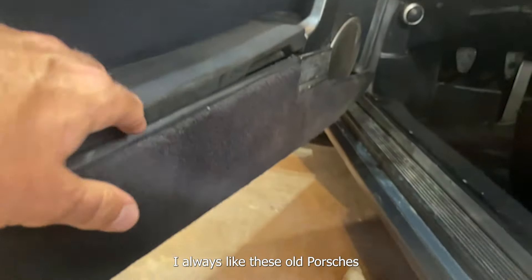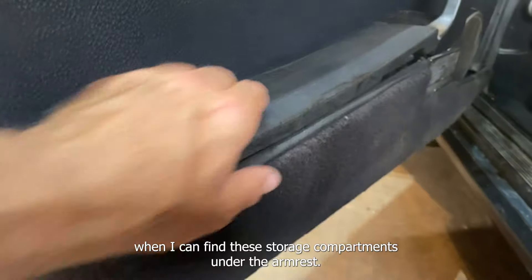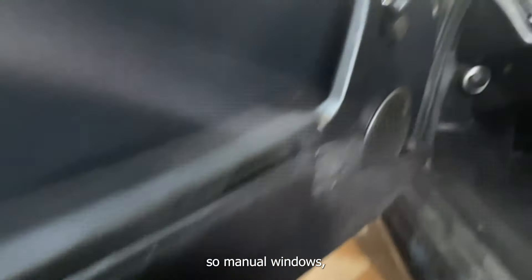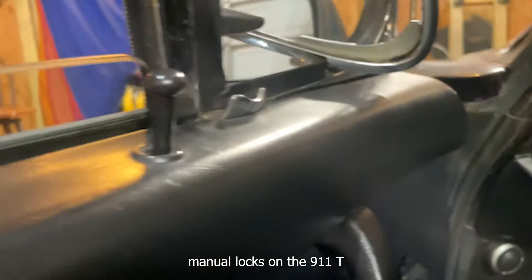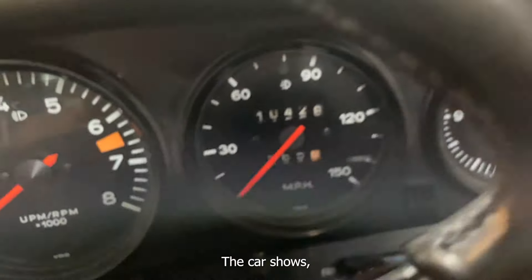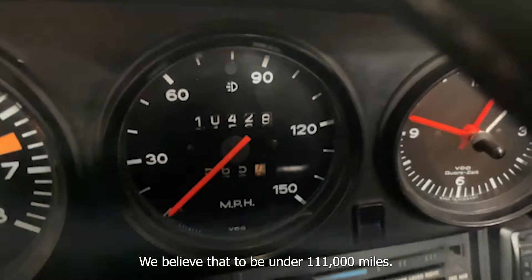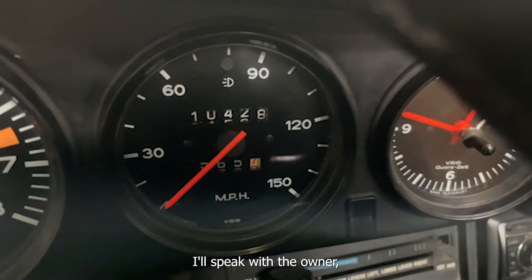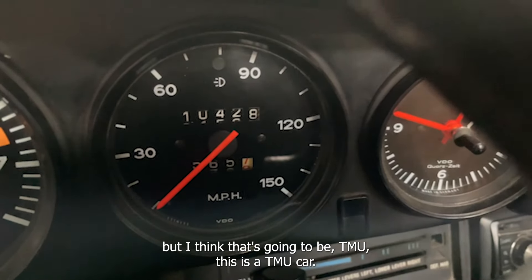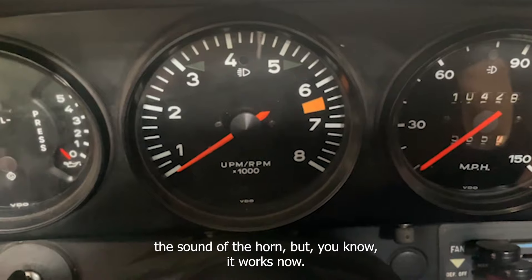I always like these old Porsches when I can find these storage compartments under the armrest — brilliant use of space. Manual windows, manual locks on the 911T. Climbing in — the car shows just over 10,000 miles. We believe that to be under 111,000 miles, so I think that's going to be a TMU car. Sorry for the sound of the horn, but you know it works now.